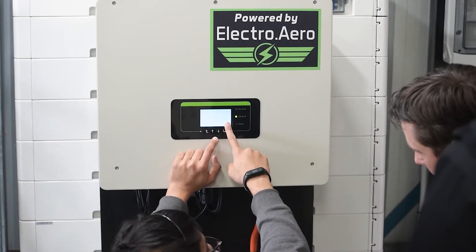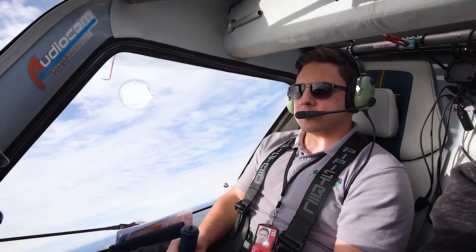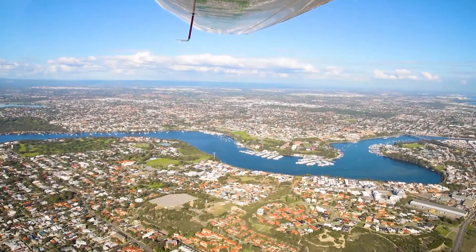Smart Hangar has the additional benefit of enabling you to be grid independent. It provides instantaneous backup power in the event of a grid failure, meaning you can avoid the need to purchase noisy and expensive generators.